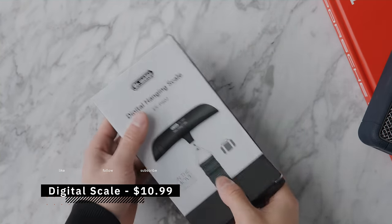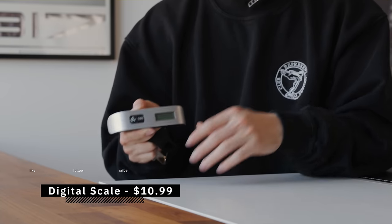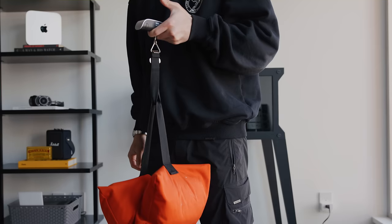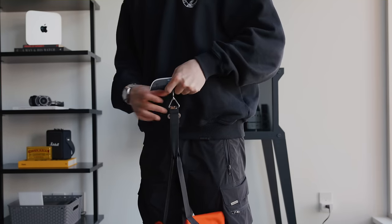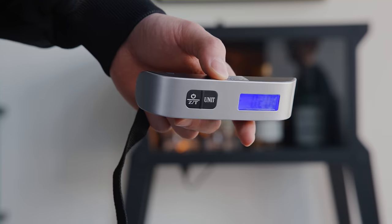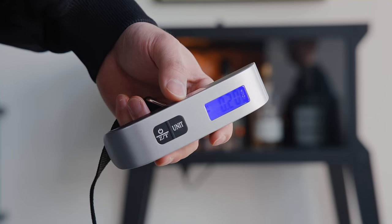This next product is $11 and lets you weigh your luggage before heading to the airport. Everyone's experienced having baggage right at the weight limit and getting charged for going over. Being able to check at home pays for itself in literally one use. It weighs up to 110 pounds — well above the standard 50-pound luggage limit. You turn it on, loop it around your bag, and it instantly shows the weight in kilograms or pounds. You can also tare it with a button — perfect when traveling with camera equipment that's always right on the edge.